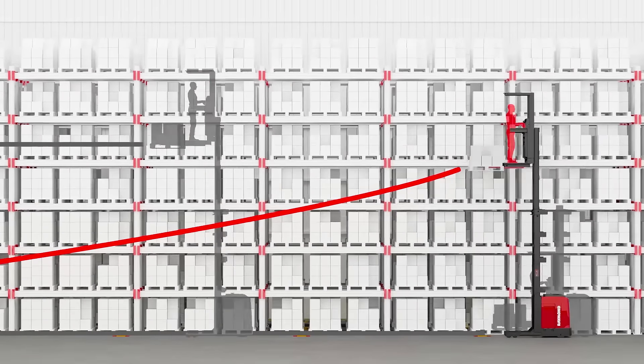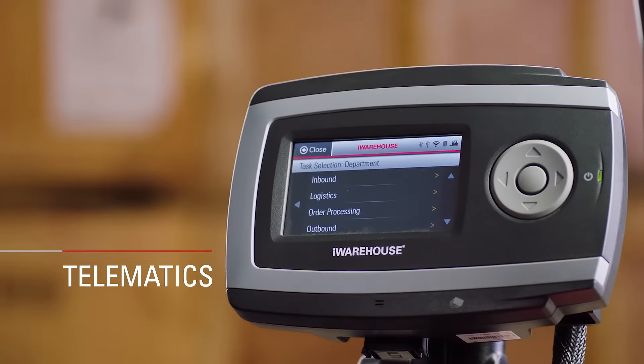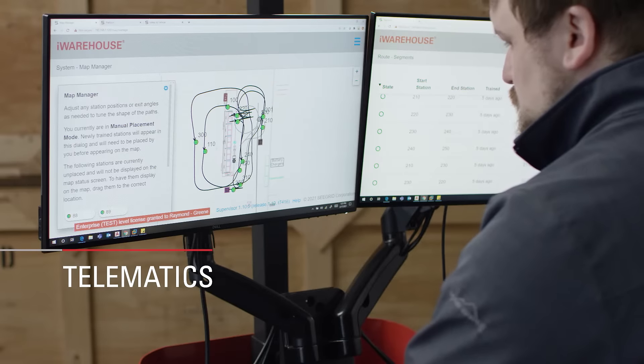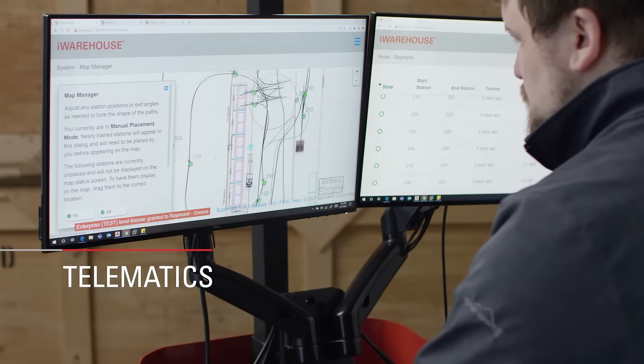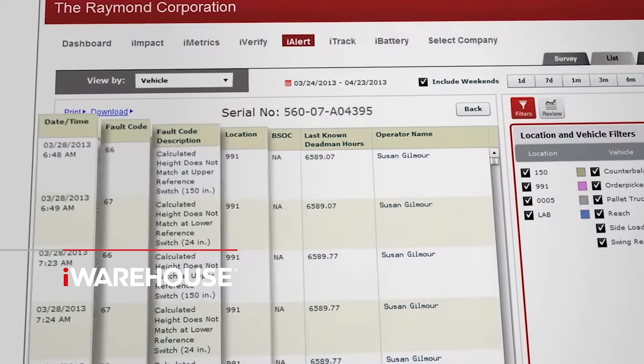Running your business better also means finding ways to connect your entire operation with technology. Smart technologies like telematics help gather and analyze data by providing actionable insights, delivering measurable business results.